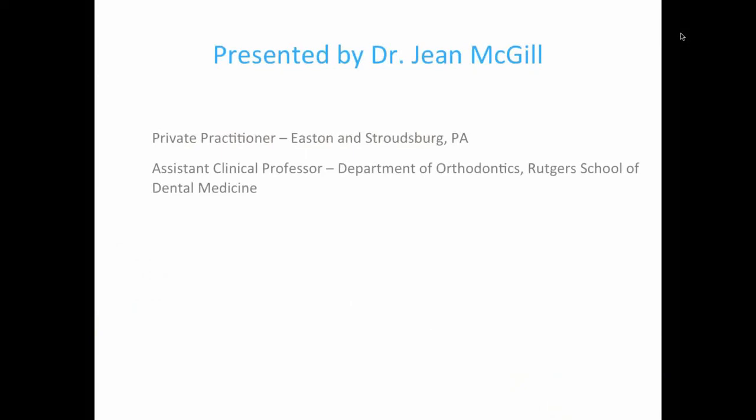My name is Dr. Jean McGill. I am in the private practice of orthodontics in both Easton and Stroudsburg, Pennsylvania. I've been practicing for almost 20 years. I graduated from the University of Michigan in 1995, and I also serve as an assistant clinical professor in the Department of Orthodontics at Rutgers School of Dental Medicine.